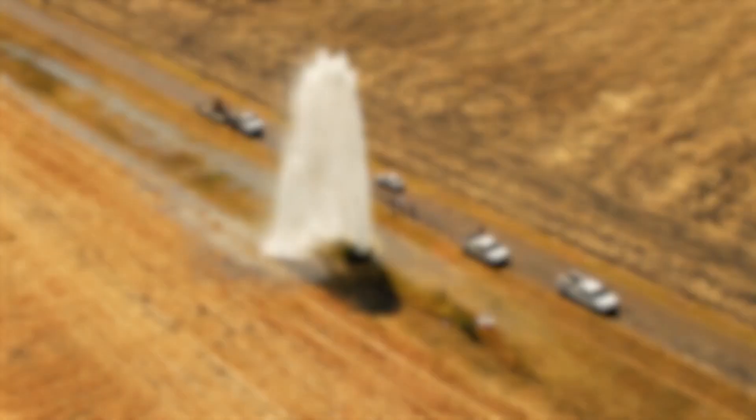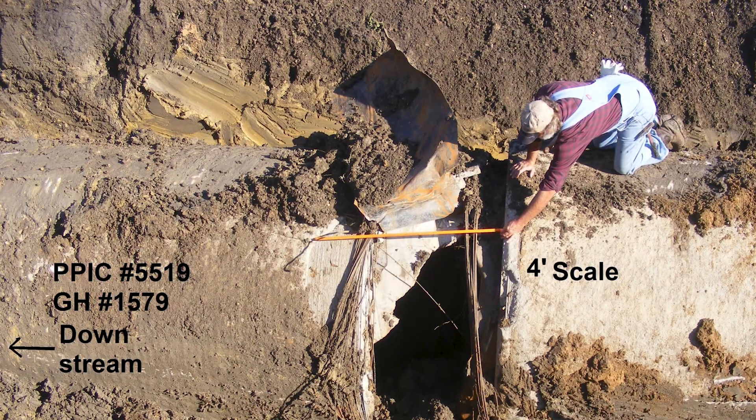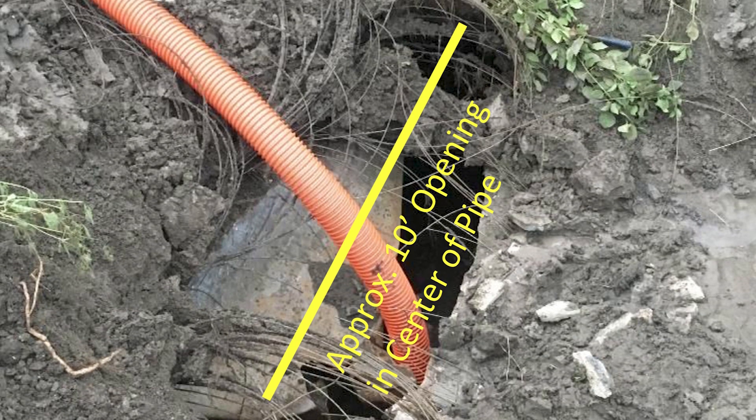We had failures that were catastrophic in nature. There's a lot of energy in this pipe — in this pre-stressed concrete cylinder pipe — and so when it fails, it's a significant event.